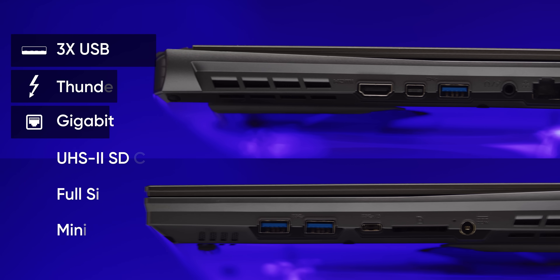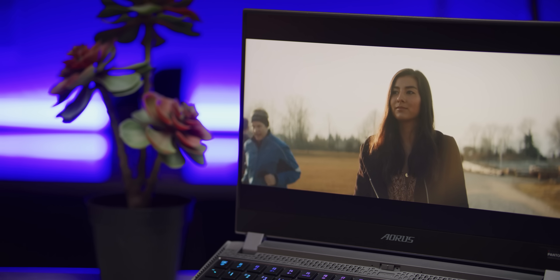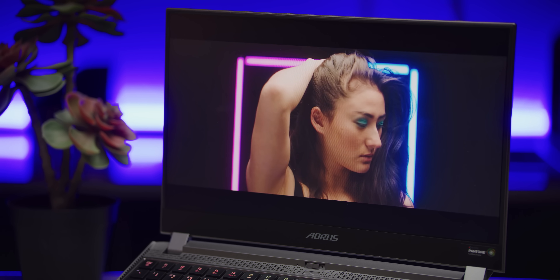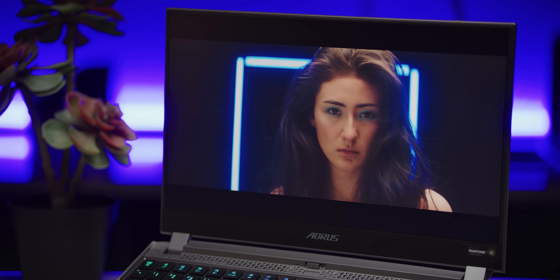It sports very solid I/O with three Type-A ports, Thunderbolt, Gigabit Ethernet, and a full-sized UHS-II SD reader. Gigabyte seems especially proud of the fact that you can connect three 4K displays via the full-size HDMI, mini DisplayPort, and Thunderbolt port. Given there's a 240Hz panel with Pantone calibration already attached to it, most people probably won't bother buying something separate unless they're trying to get some work done in between gaming sessions. But hey, it's there.